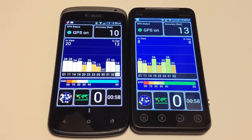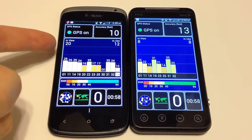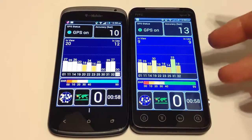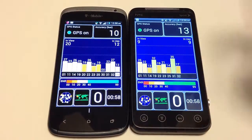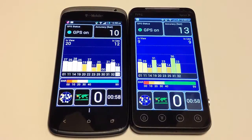Using a GPS satellite test to check location accuracy, the One S performs better — picking up up to 20 satellites, using 12, with an accuracy of about 10 feet. The Evo V4G isn't too far behind, coming in at about 13 feet accuracy using around 9 satellites. Both give a good idea of how well each phone knows its location and picks up signals.